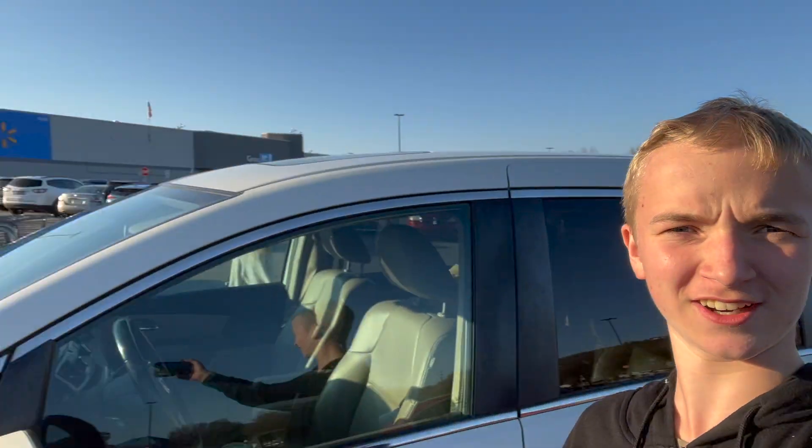What's up guys, Colson here on Colson Taylor Fishing, and today we are going to go into this Walmart right here and go get ourselves some mystery tackle boxes. Let's get into this video.